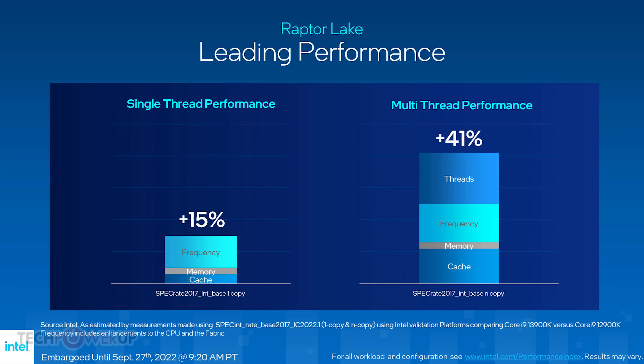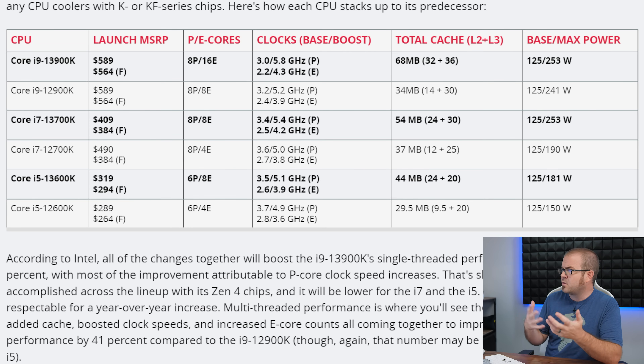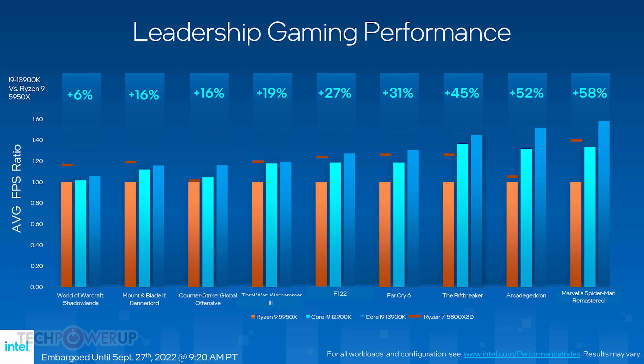We also have intercompatibility with the new 700-series chipset motherboards, which will also support older Alder Lake processors. Intel is claiming a 15% single-threaded performance improvement for this generation over last generation, and up to 5.8 GHz frequency on the P-cores for flagship chips like the 13900K. The E-cores are also getting about a 400 MHz boost, going up to 4.3 GHz versus 3.9. Combining IPC improvements with frequency improvements, Intel says it results in a 41% multi-threaded performance uplift versus 12th gen. They say the 13900K outperforms the Ryzen 9 5950X in multi-threaded performance, as well as the Ryzen 5800X 3D in gaming performance.